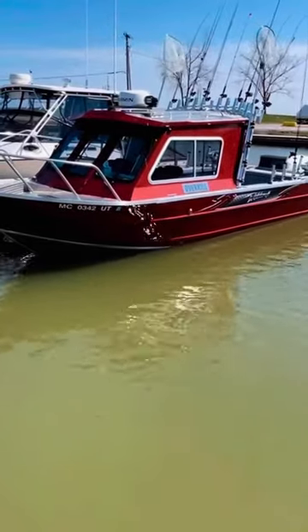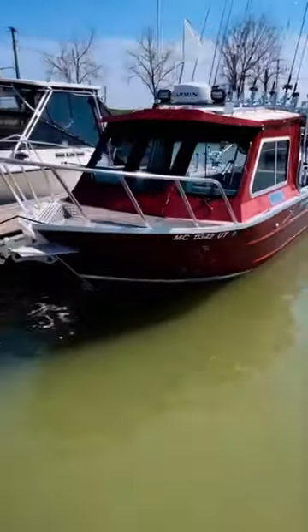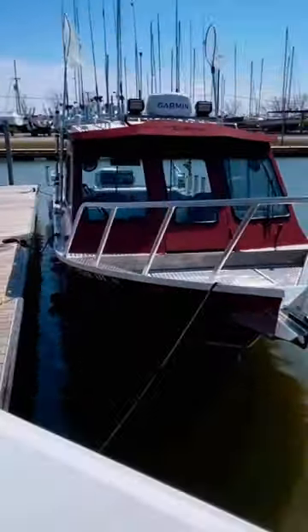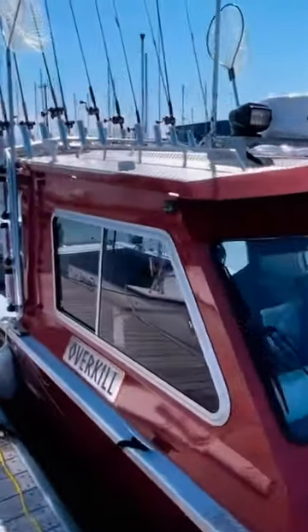Getting ready for our maiden voyage — Lake Erie walleye fishing on the 240 Ocean King Overkill. Lots of upgrades this year, including additional sounders in the back.